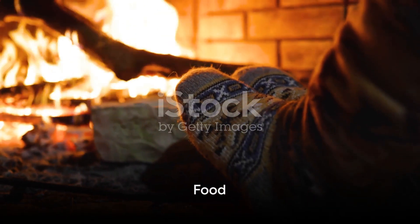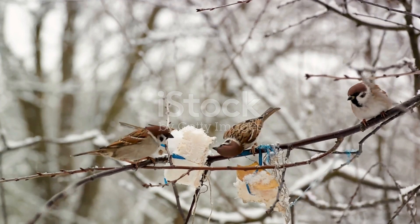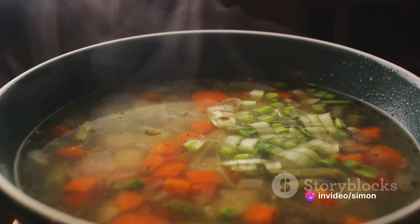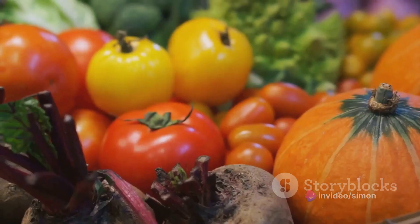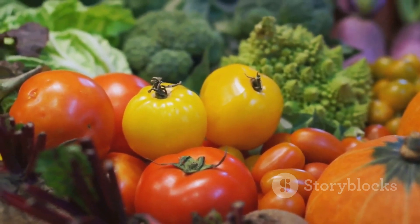Food is another key factor in winter survival. Opt for high energy and warming foods. Complex carbohydrates, protein-rich foods, and healthy fats are all excellent choices. Hot, hearty meals like soups, stews, and casseroles can keep you warm from the inside out. Don't forget to include vitamin-rich foods, especially vitamin C, to boost your immune system during flu season.